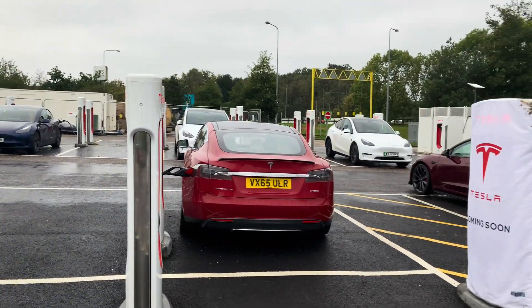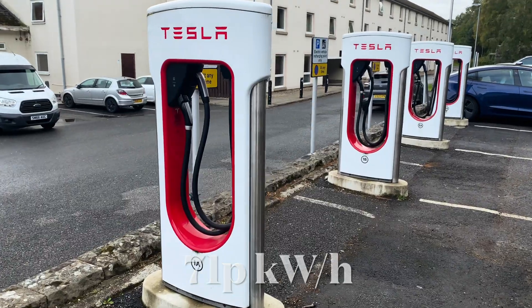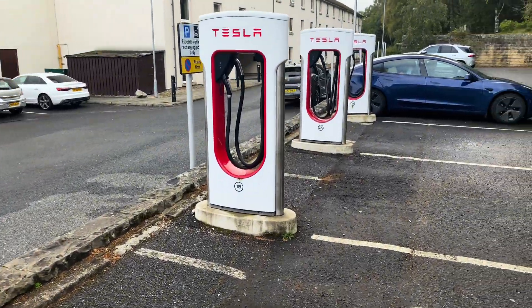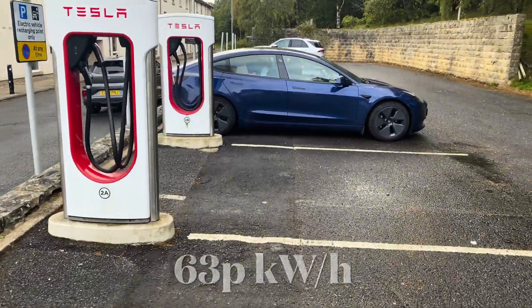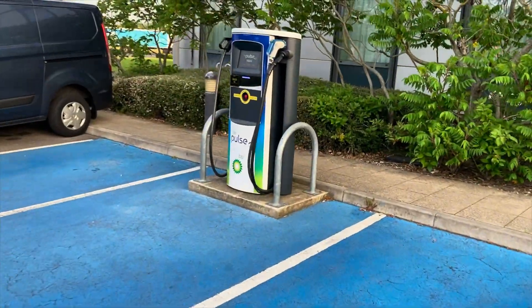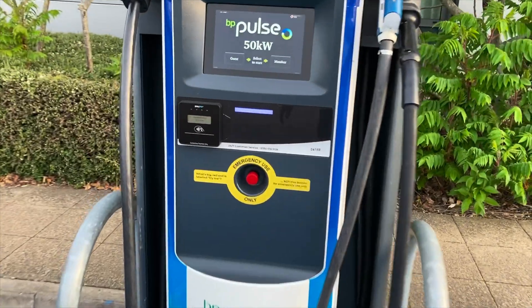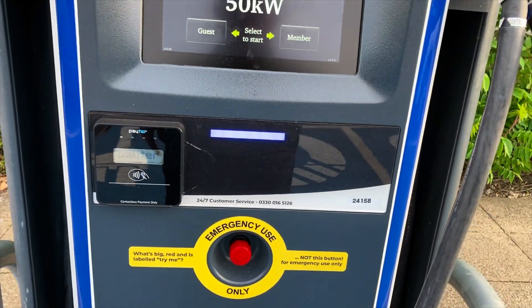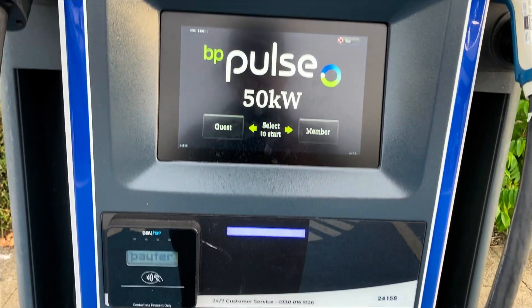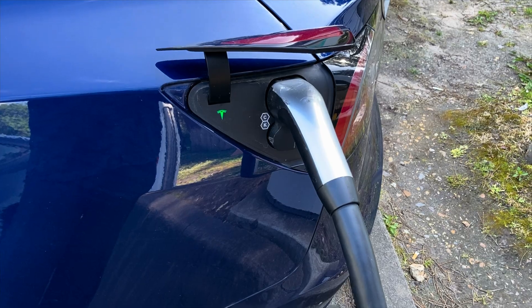My Tesla Model 3 does 243 watts per mile and has a 50 kilowatt hour battery, so I've calculated that charging would have to cost 71p a kilowatt hour to cost more than petrol, and more than 63p a kilowatt hour to cost more than diesel. It's interesting that all the oil companies and legacy car makers' public charging prices are all over this number — they're not dumb, and they're trying to put people off buying an EV.